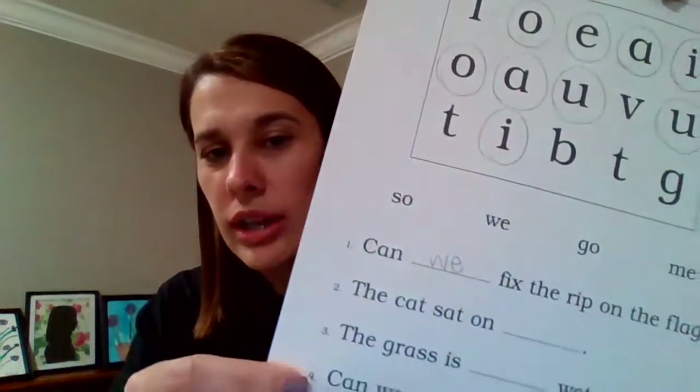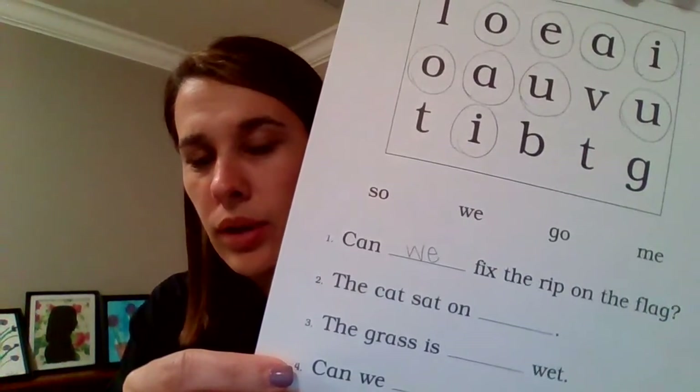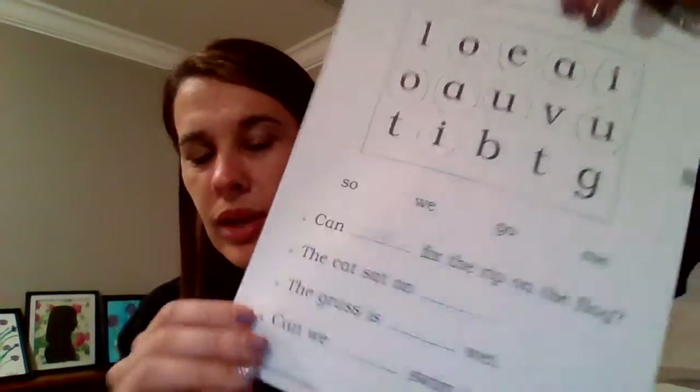Great job, guys! I'm going to read the sentence leaving the word out, and then we're going to look at whether the word is "so," "go," or "me" to fill in the blank. Number one says: "Can ___ fix the rip on the flag?" — "Can so fix the rip on the flag" — that doesn't make sense, right? What about "Can we fix the rip on the flag?" Excellent! So we're going to add the word "we" in that blank.